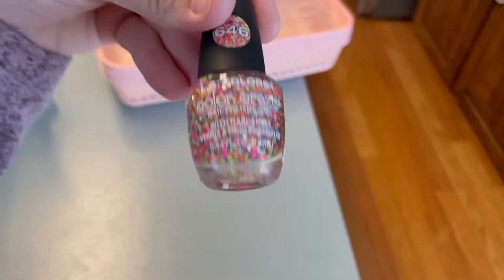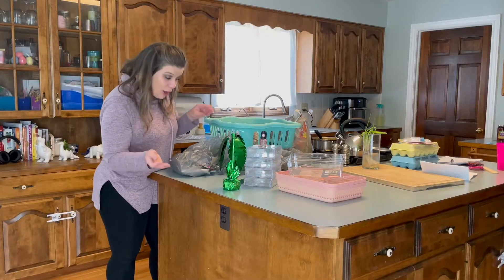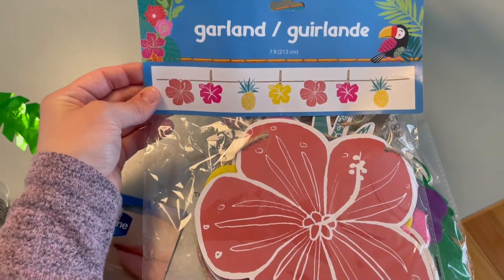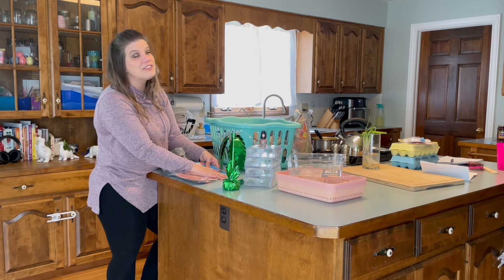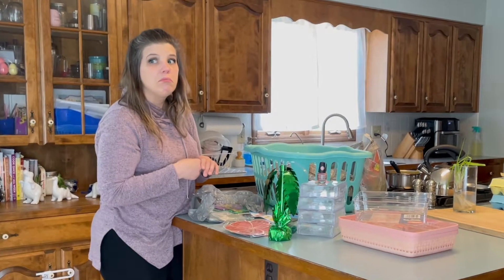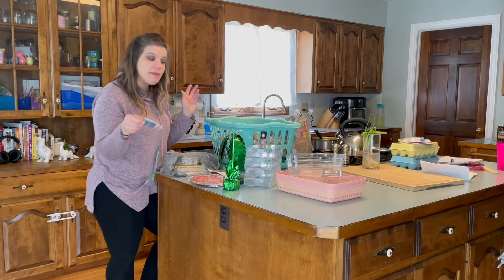I am seriously into all the luau stuff the Dollar Tree has this year. I thought this balloon weight for a table at a luau party was really cool. I don't have a luau party planned, but I've done luau parties in the past and I'm adding to my collection. I had originally grabbed quite a few items and ended up putting them back. For my 25th birthday many years ago I actually did a luau party and saved a lot of the decorations, so every now and then I like to grab a couple of other luau finds for the great luau party I have planned in my head one day — with a pig roast and the whole nine. We'll see — stay tuned!